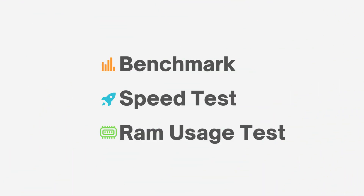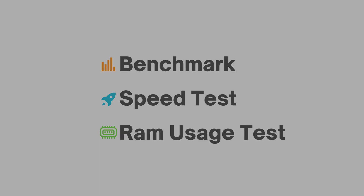Our test consists of three main components: benchmarks, speed test, and RAM usage test.